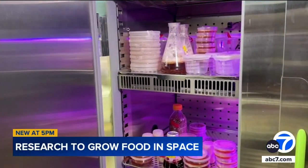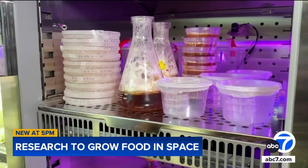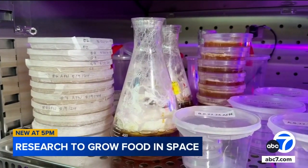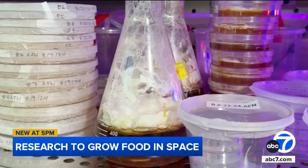But tomatoes aren't the only thing on the menu. Jinkerson and his team have developed a protein-rich crop of mushrooms using the same technology. This is probably one of the first applications for artificial photosynthesis for food production — to grow mushrooms. We can feed the mushrooms with the acetate and then allow them to grow in space.